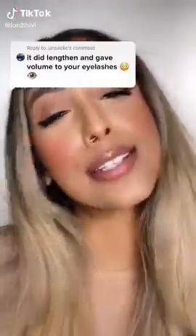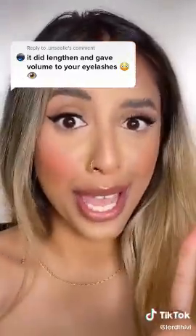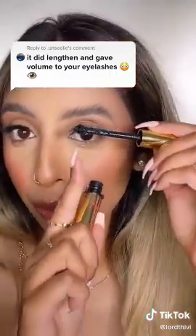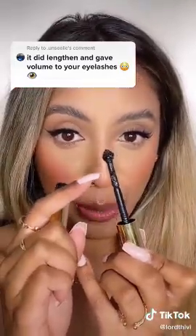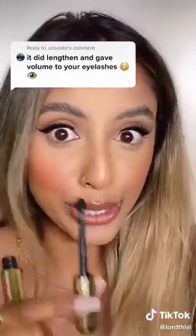Okay, that mascara did give me length but it didn't give me any volume. The only reason it actually lengthened was because of this wand – when you're applying it, half the handle right here is also on your lashes. So that is why it got lengthened – it's because of all the product down there. So in terms of the wand itself, it didn't do anything.